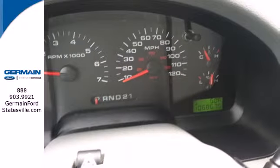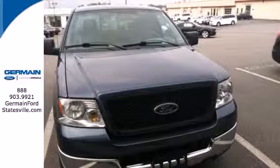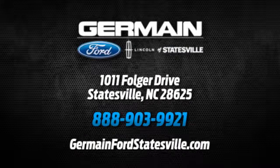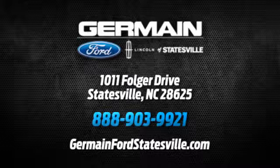Ford gets the job done, so why not do it in style? Take a look for yourself today. Call, click, or stop in today. We are conveniently located at 1011 Folger Drive in Statesville, North Carolina on I-77 exit 49B.